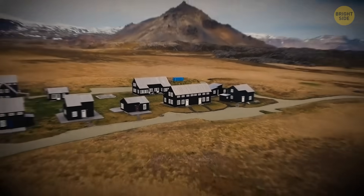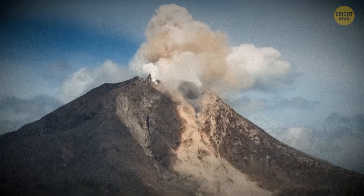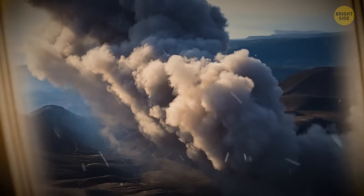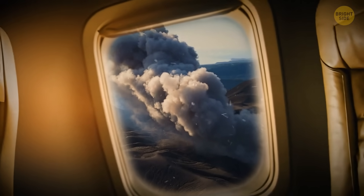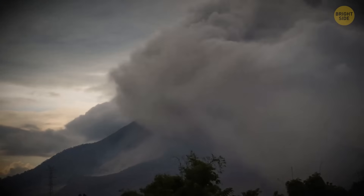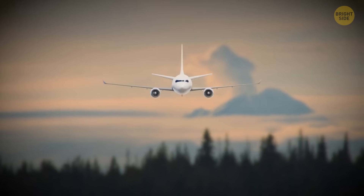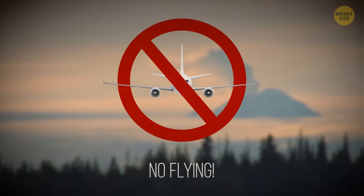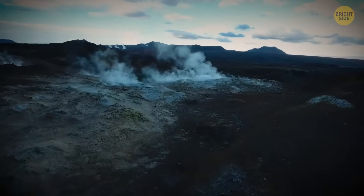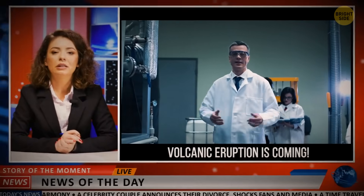This is what happened in 2010. A volcano in the south of the island, the name of which everyone struggled to pronounce, erupted. It spewed out a plume of steam and ash that was 7 miles high. Winds carried the enormous plume southeast toward northern Europe, and many countries closed their airspace for several days for safety reasons. The volcano erupted in March, but the Earth was shaking from January the same year, so seismologists knew that an eruption was approaching.